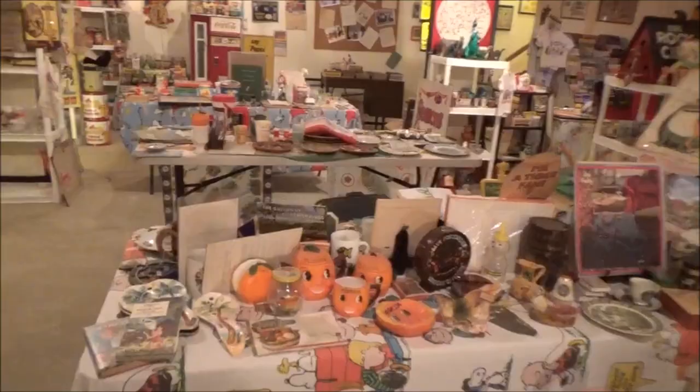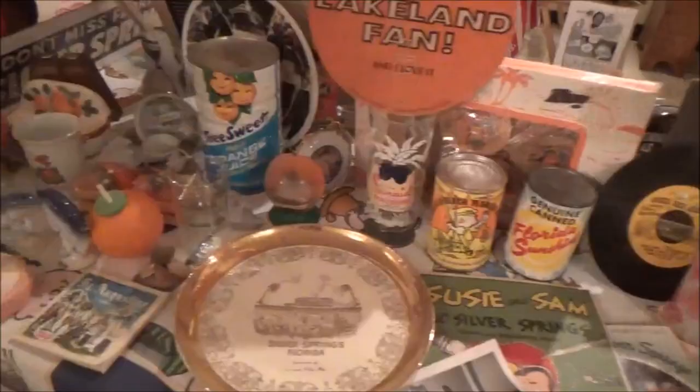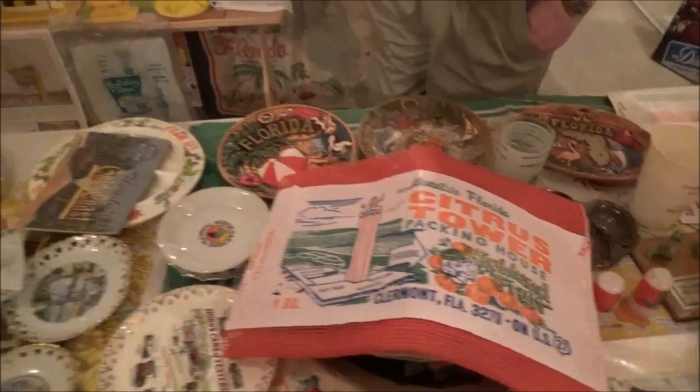I love the old Florida stuff — all the souvenirs. You've got an Orange Bird right there. And the Citrus Tower, of course. Now there's no orange groves anywhere around the Citrus Tower. I've actually been up there — it's just condos and gated neighborhoods all over the place.